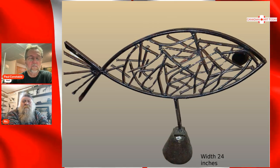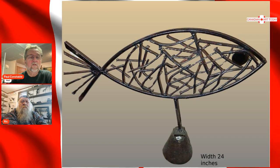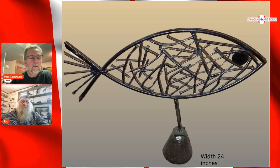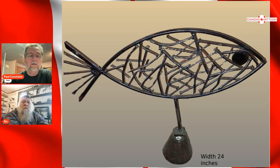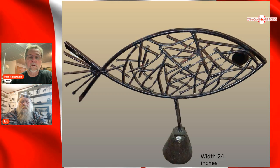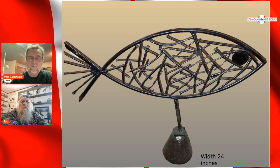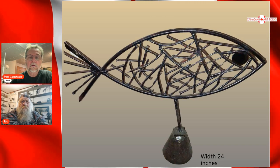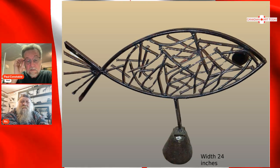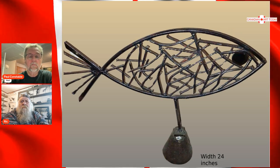We just kind of segued from transportation and implements to this — probably one of many fish you've made over the years. Fish are popular — who knew? Well, that's for the guys who dream of catching a fish. This one has a combination of a lot of crisscross of nails. I have tails and tails of old nails — good use for them rather than in somebody's tire. It's 24 inches in length — it's a big piece. Lovely.